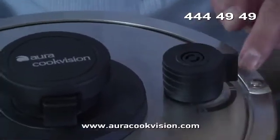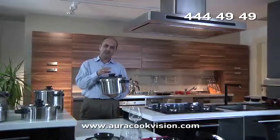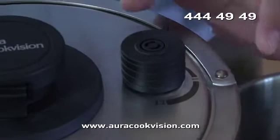The most important function of our pressure cooker is its lid. The lid has a 3 plus 1 security system. Our first security system is the pressure setting valve.